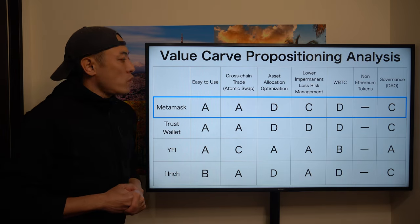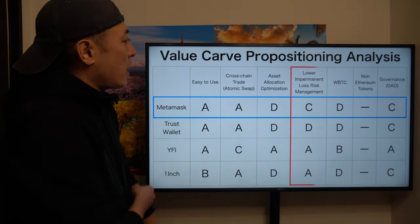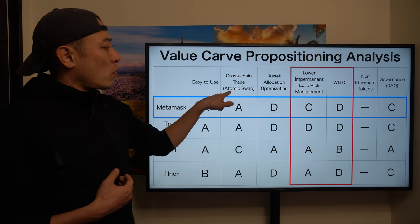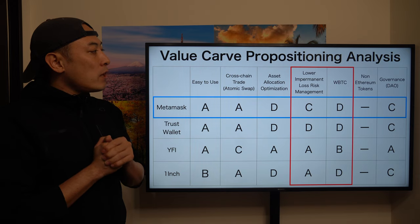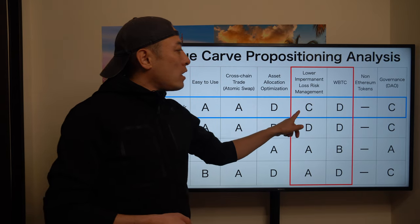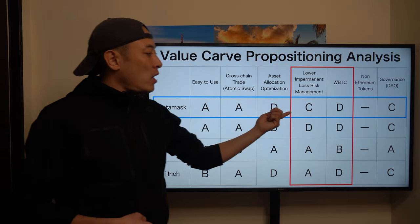As usual, the value curve comparison analysis. Here's MetaMask and their direct competitor TrustWallet, and DeFi aggregators Yearn Finance and 1inch. The first thing I want you to understand is lower impermanent loss risk and WBTC. MetaMask already launched atomic swap cross-chain trading. But from a retail investor perspective, lower impermanent loss risk management is a very critical element. Compared with Yearn Finance or 1inch, MetaMask is a little bit behind on these issues, so they have to address them immediately.